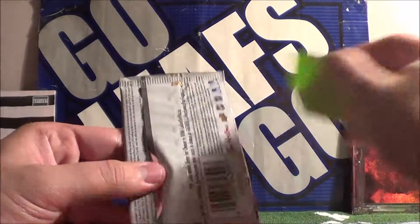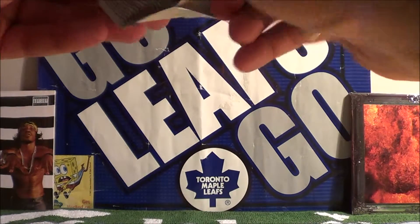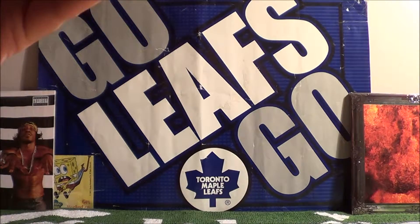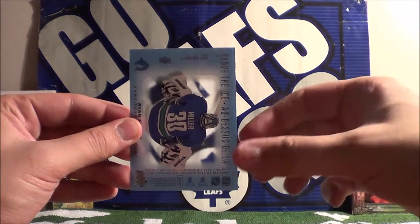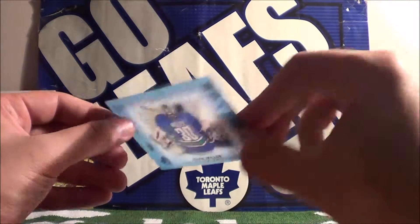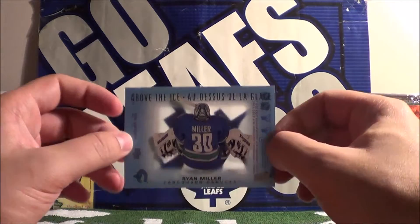Our final pack is also from JP. We get a checklist for the regular set numbers 51 to 100, and a very nice above-the-ice card of Ryan Miller of the Vancouver Canucks. We do not have this card, so this is a nice rare pull.